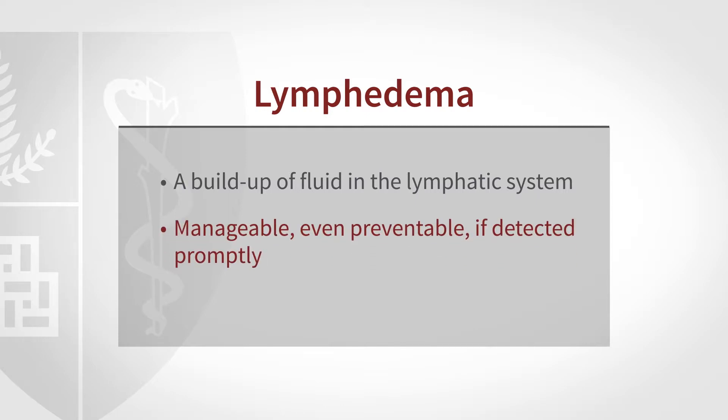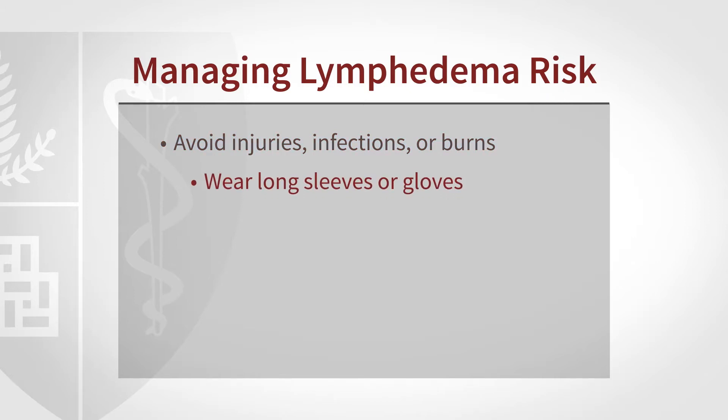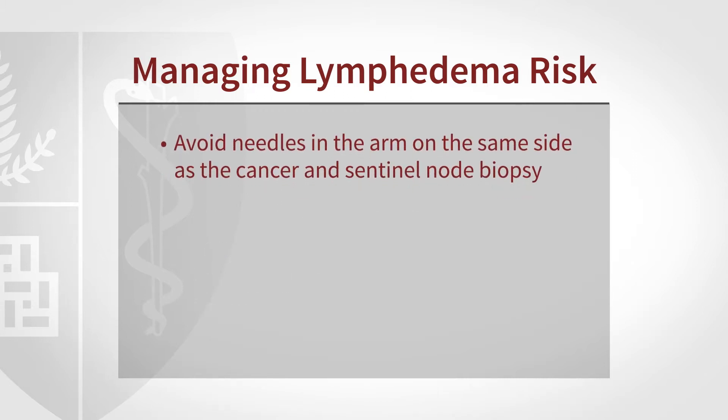The most important strategy is to recognize lymphedema and its signs as early as possible. The earlier we intervene with treatment, the more chance we have to return the arm toward normal or perhaps even to normal. People at risk should be aware that even minor injury to the skin — scrapes, cuts, burns, sunburn, kitchen accidents — as well as anything doctors may do such as blood draws, intravenous lines, or blood pressure cuffs left on for prolonged periods of time, can all pose a risk.